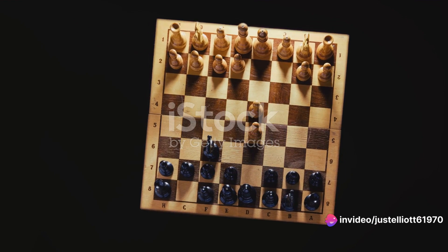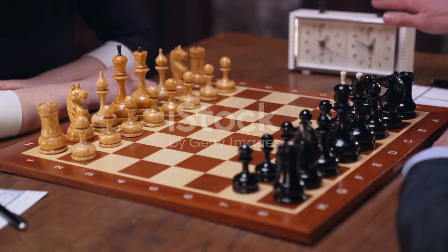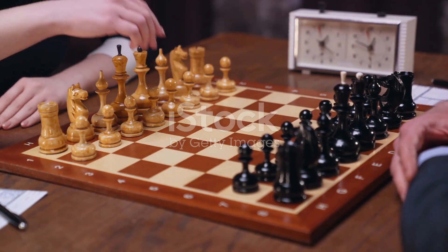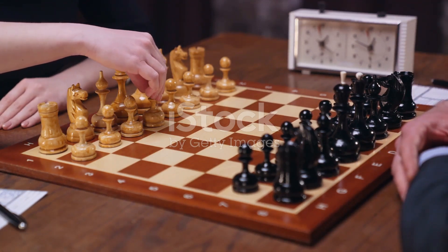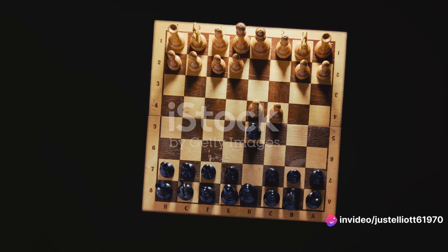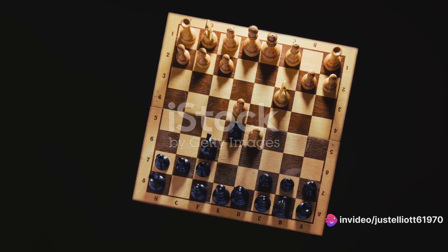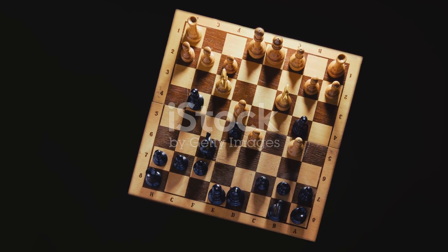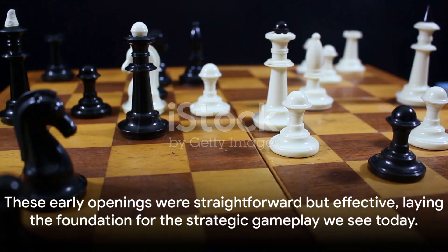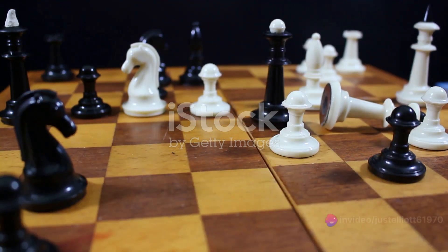Similarly, the Queen's Gambit, another early opening, was equally direct. It involved moving the queen's pawn forward two squares and then offering a pawn sacrifice — a gambit — to control the centre of the board. Despite their simplicity, these early openings were incredibly effective, setting the stage for some of the most famous matches in chess history, and laying the foundation for the strategic gameplay we see today.